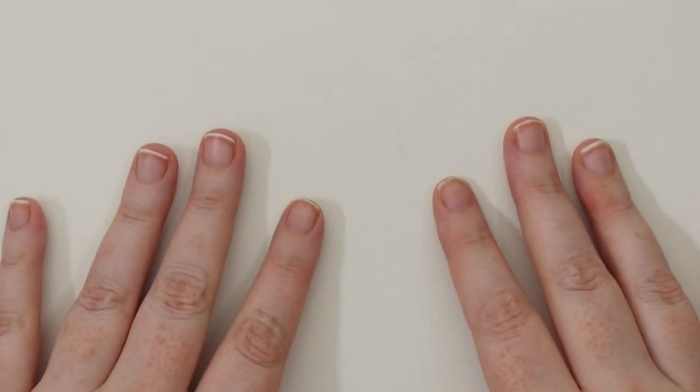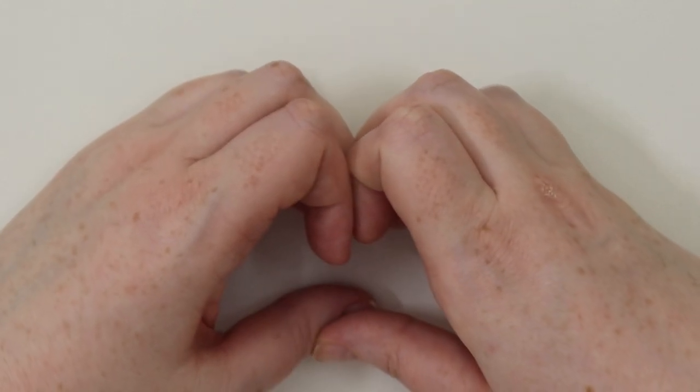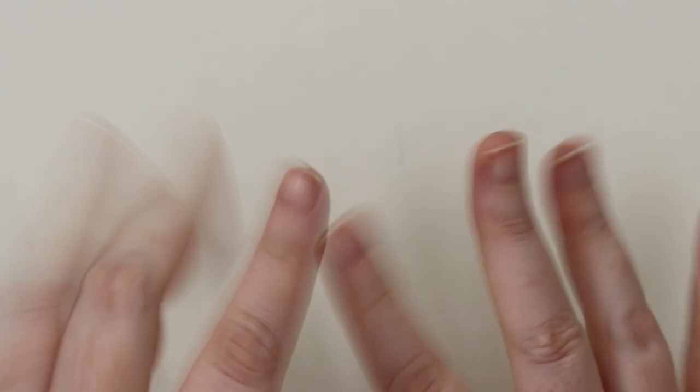If you liked the video, give it a big thumbs up and don't forget to subscribe if you want to see more. Just know that I love and appreciate you, and you are awesome and can do awesome things. I'll see you next time, bye!